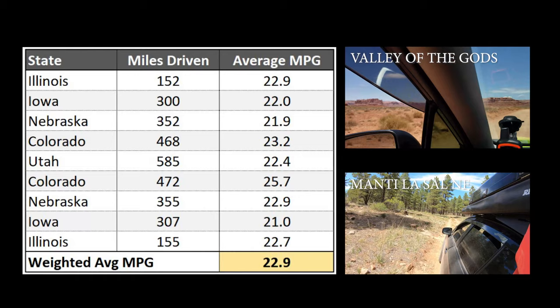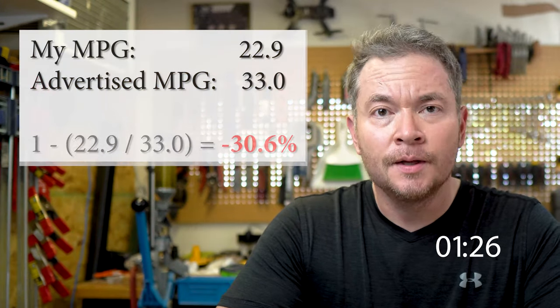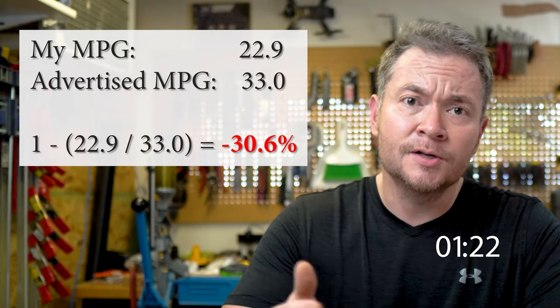Overall for the whole trip, my weighted average fuel economy was 22.9 miles per gallon. Considering my driving was mostly on the highway, let's compare that to the manufacturer's claim of 33 miles per gallon as my expectation. Comparing those two numbers, that's a 30% decrease in fuel economy compared to Subaru's claims.